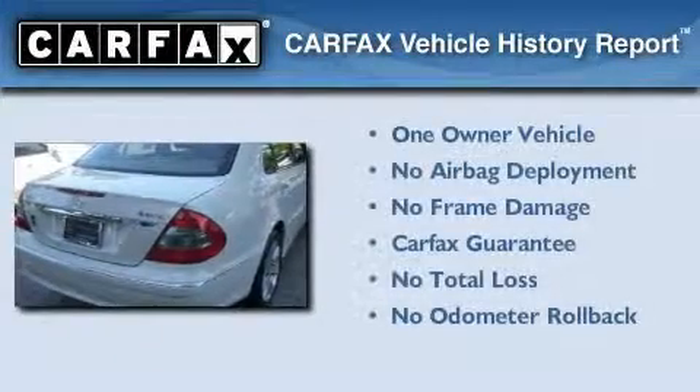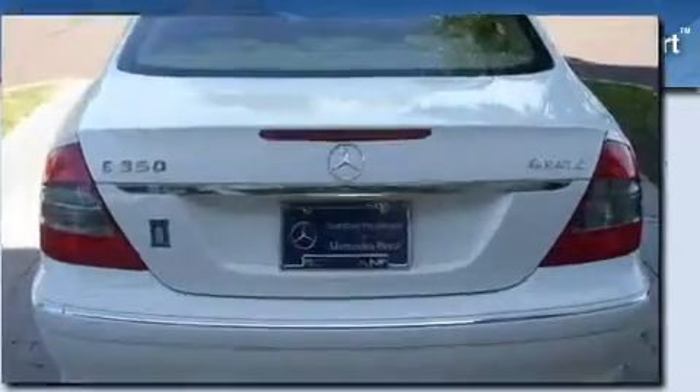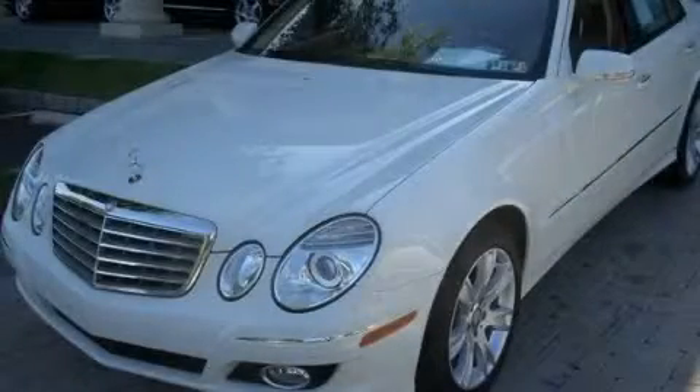This vehicle has less than 25,000 miles. This Mercedes has had only one owner, and it qualifies for the Carfax buyback guarantee. Stop by today and test drive this automobile for yourself.